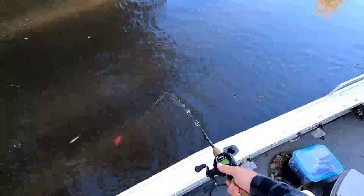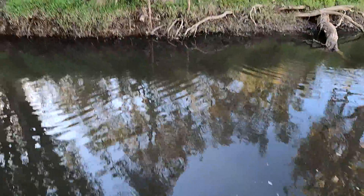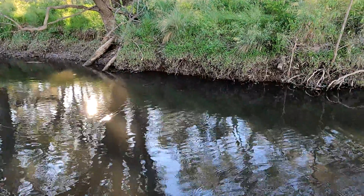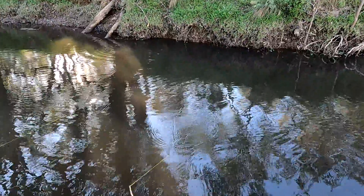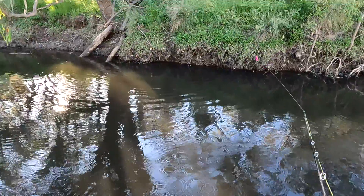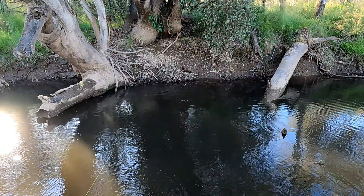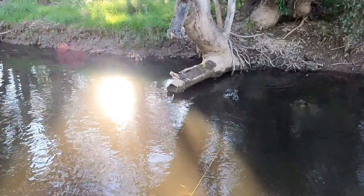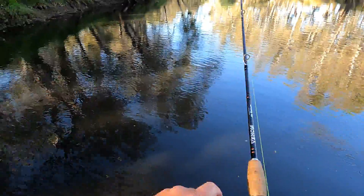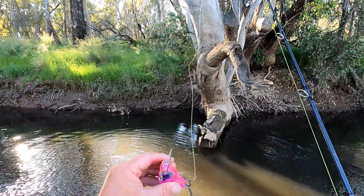Look at that! Check it out! Got him! Oh I missed him! Did you have a fish there? Yeah I did! I'm not even joking! Got him! I'm not gonna lose this one! Oh yes I am! That's three fish I've lost — gotta be joking!